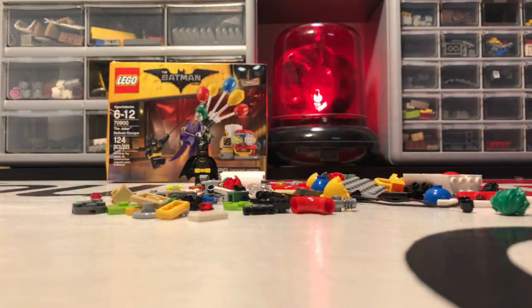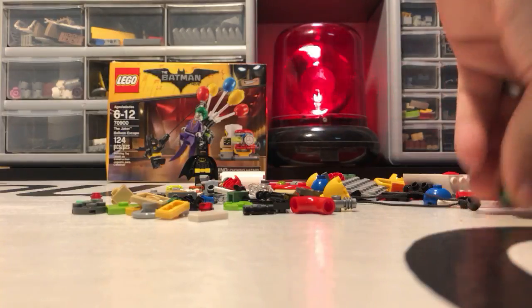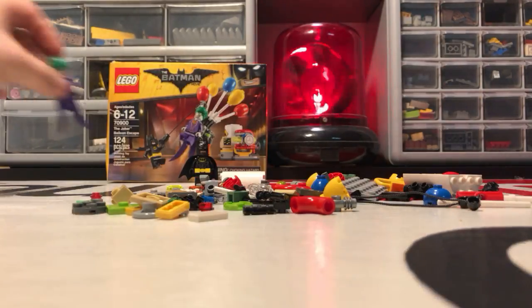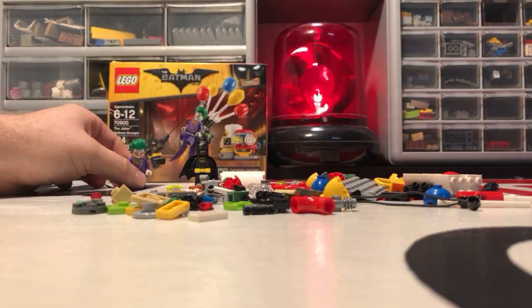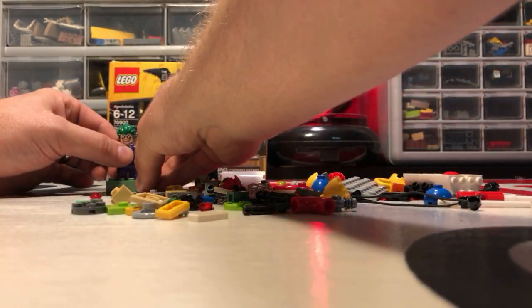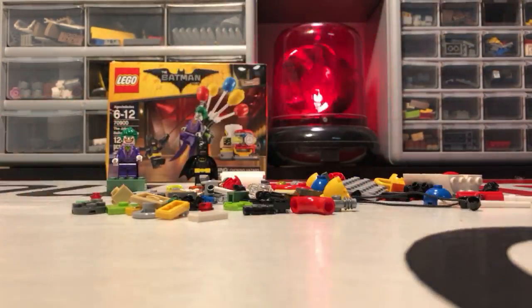Work with me guys, I'm sorry, I don't know what I'm doing. We got the evil grin. I don't know if he's going to stand up — what the heck. There we go! All right, we're done with the Joker.